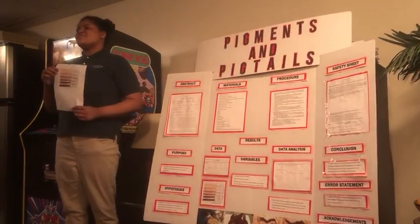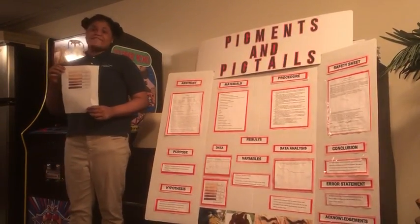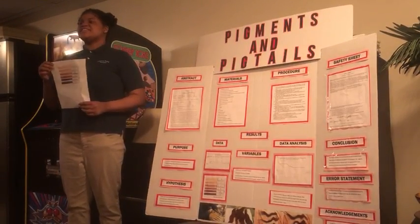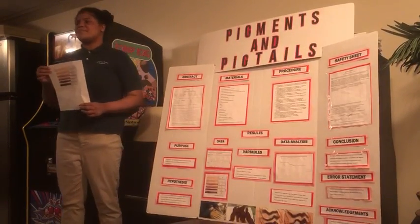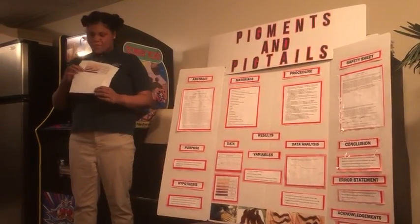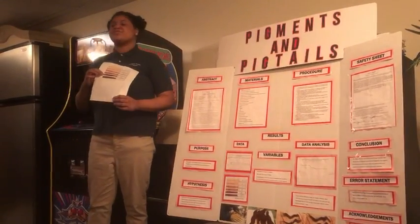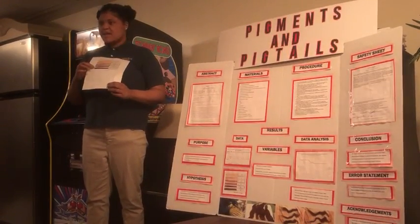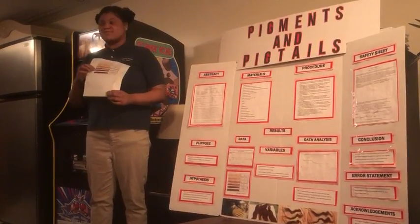My goal was to determine which shampoo made the horse hair fade the fastest. Testing my results, Pantene shampoo made the horse hair fade from a 5 on a salon-based color strip to a 4 in a mere 3 days, while Garnier held color for 6 days before fading to a 4 as well.